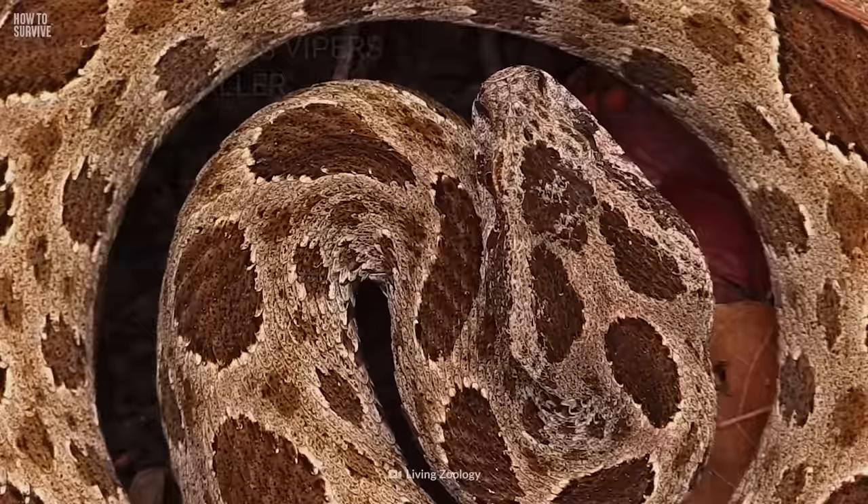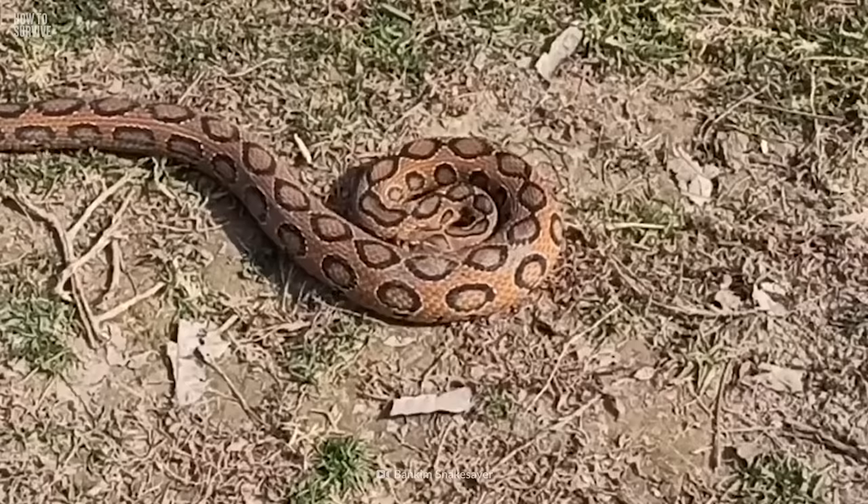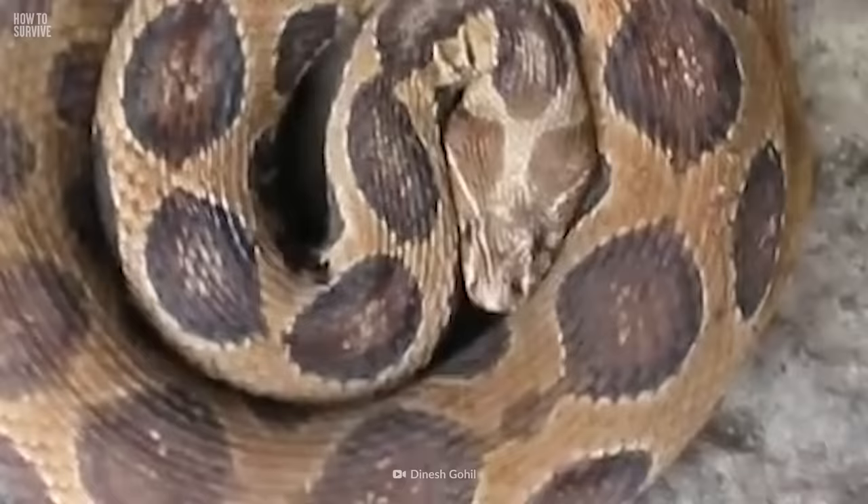When they feel threatened, they coil into an S-shape. If you see this, you're in serious trouble. The last warning you'll get is a loud hiss before it strikes. But chances are, if you're hearing that sound, you're already screwed.